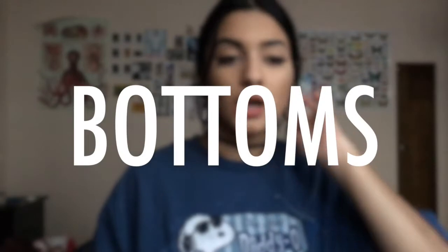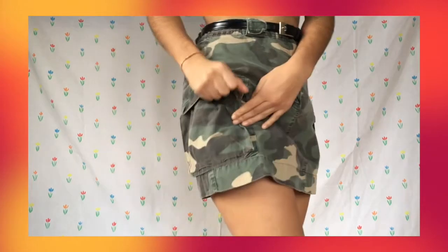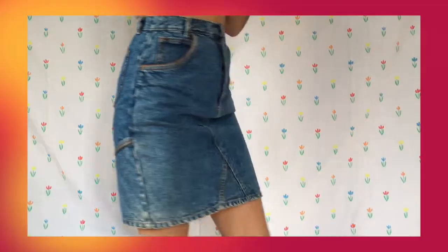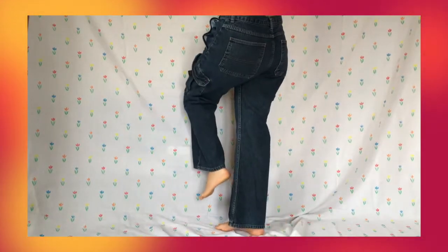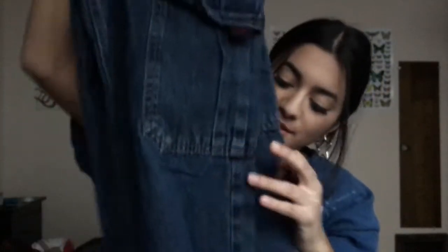Next we're moving on to bottoms. The first one is this camo skirt — it's got a really cool pocket, it's like a cargo skirt, so a camo cargo skirt. The next thing is this denim skirt with interesting patching lines which give it a little more flair, and it actually fits me really nicely. And then the last pants I got are these really awesome jeans — it's kind of that 2000s-y raver girl kind of style, which I'm so into.